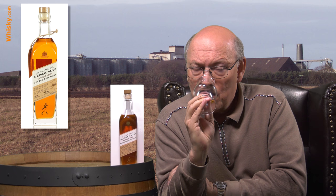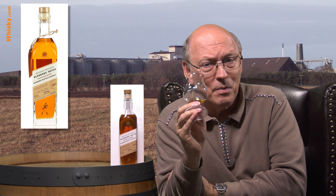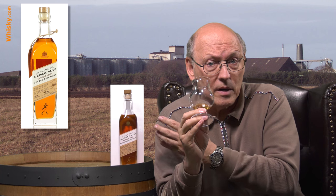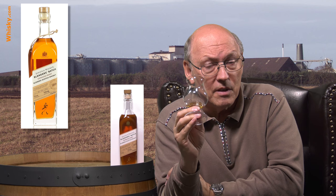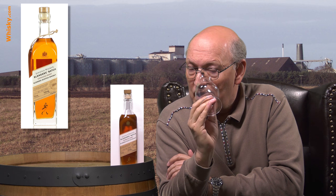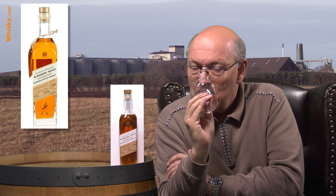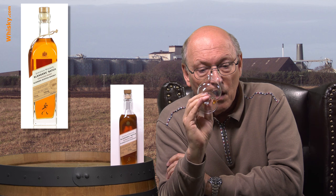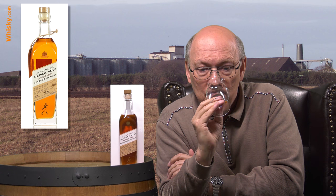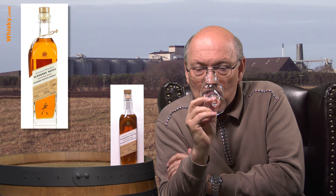There's a very light vanilla note, so the number of first-fill ex-bourbon casks might not be that large. As for how high the amount of grain whisky compared to the malt whiskies from several distilleries is in there — no idea. And there is a spiciness coming through already, showing there's more in it. It's quite intense.